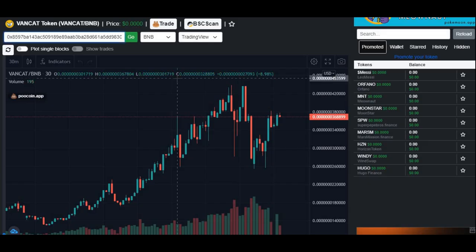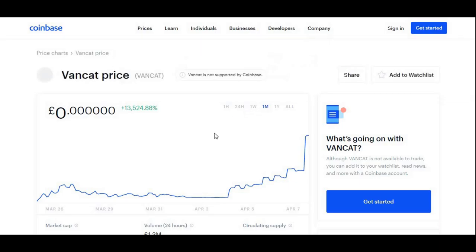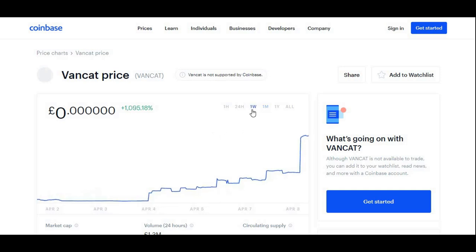Let's move on to the graph of VanCat and see what it's all about. The price in dollars at the moment is $0.00368899. Looking at the monthly chart, it's had a 13,524% increase in a whole month — let me know if any of you guys were able to grab that. And the weekly one is about 1,100%.